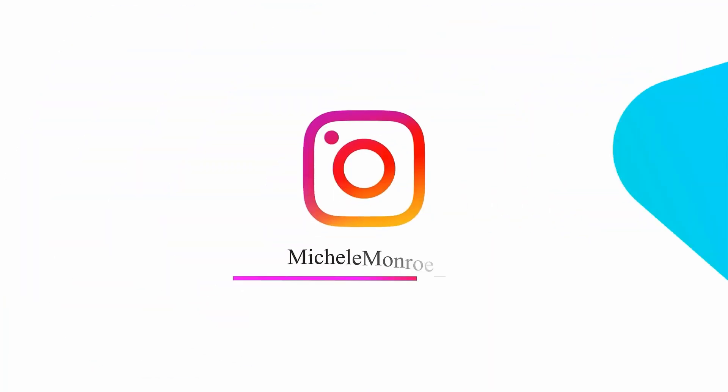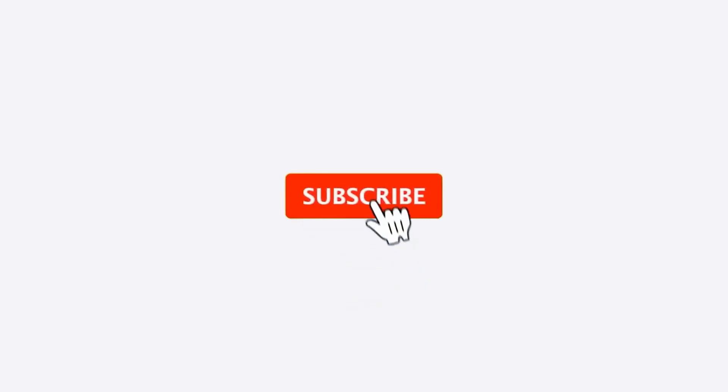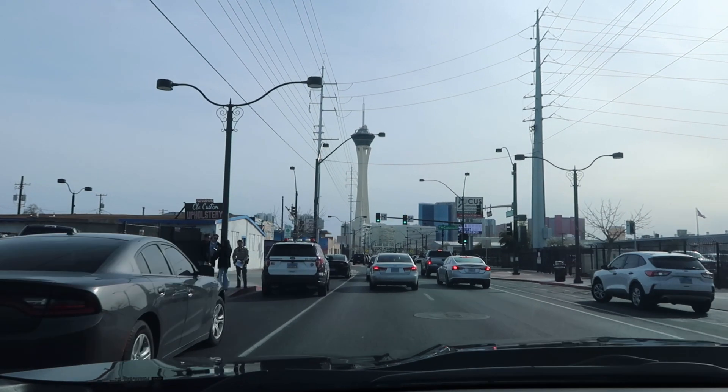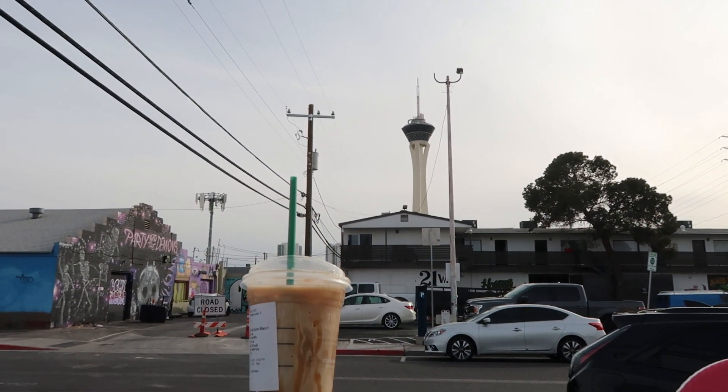Hey guys, you really seem to like the 'spend the weekend with me' videos so we're doing it again. Come spend the weekend with me, grab a snack, let's get into it. Today I'm in the Arts District.